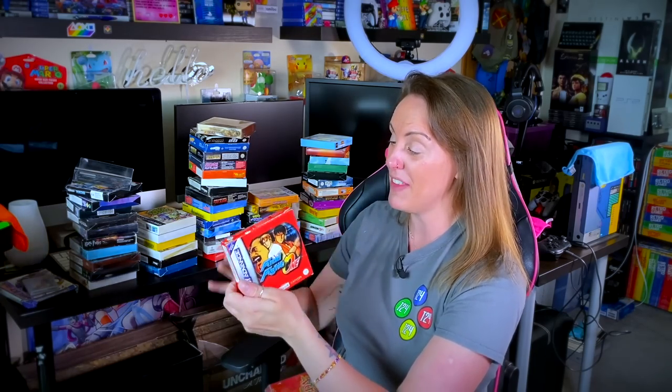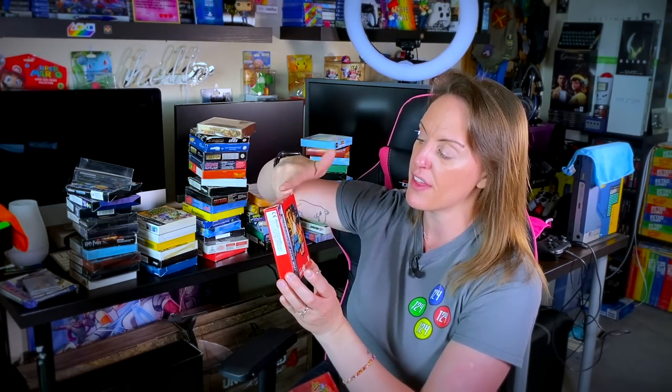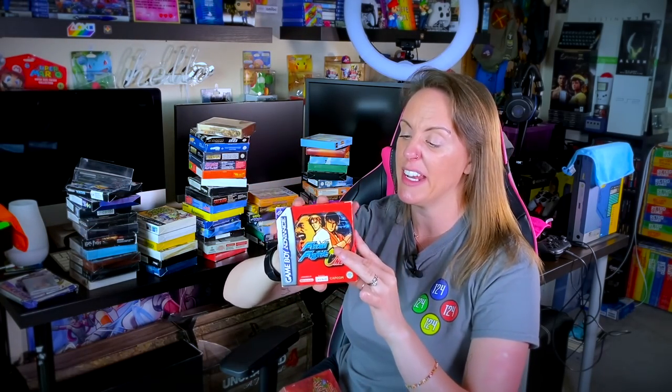We've got some Final Fight One. If you need a side-scrolling beat-em-up on the Game Boy Advance, snag yourself a copy of this. Weirdly, it's creeping up in price — it's actually a lot cheaper to buy Final Fight on Super Nintendo. If you want a boxed complete copy of this, you're probably looking at paying 40 to 50 quid upwards. I picked it up for 20 pounds about four or five years ago, so not too bad. It pretty much mimics the same port from the Super Nintendo.